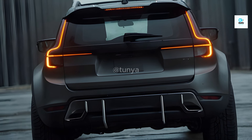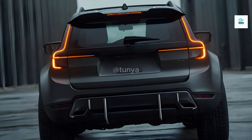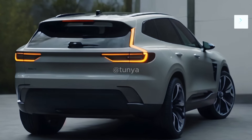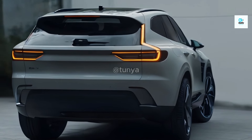Remember, this is just a glimpse into the 2025 Volvo XC60. As more information becomes available, we'll keep you updated with detailed analyses and insights. So buckle up and stay tuned for the exciting journey ahead. Thanks for watching, and we'll catch you in the next update.